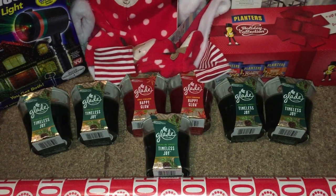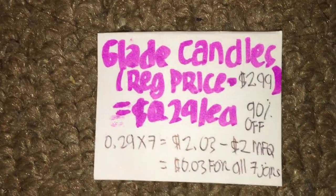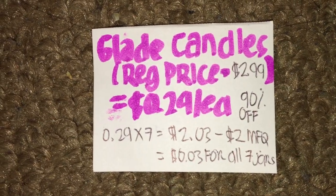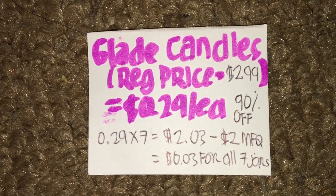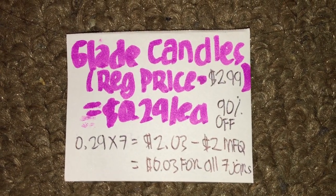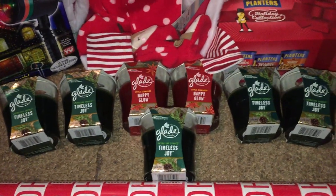For the seven candles, it came out to $2.03. Plus I used a $2 off three Glade manufacturer coupon — not an insert coupon nor a printable coupon, but a coupon from a free magazine I get in the mail. So after the manufacturer coupon, it came out to $0.03 for all seven jars of candles, which is a pretty good deal.